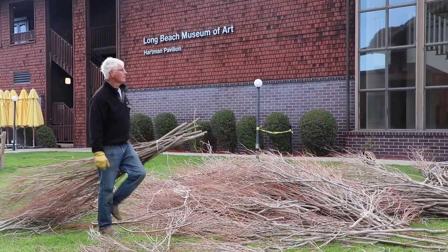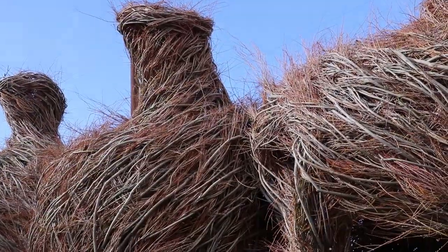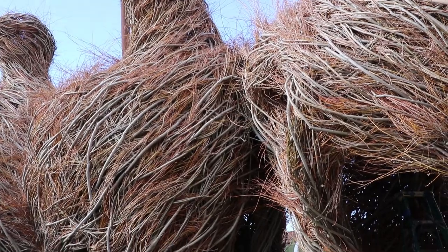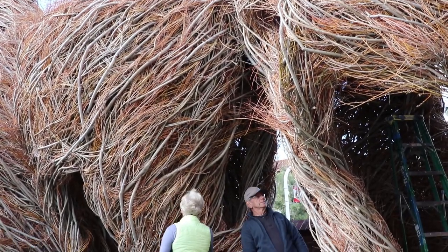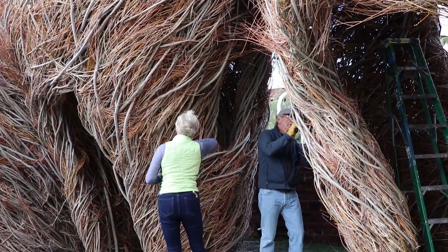We're here at the Long Beach Museum. We've got a great site here in the front yard of the museum. You can see the work from outside as well as from inside — you can see it from the street. The pieces are around 15 feet tall.